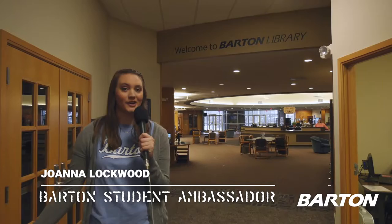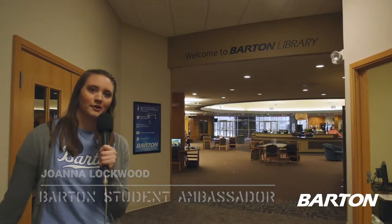Hello, this is Joanna Lockwood. I'm a sophomore here at Barton Community College. I'm also a student ambassador, and today I'll be leading you around the Barton Library.